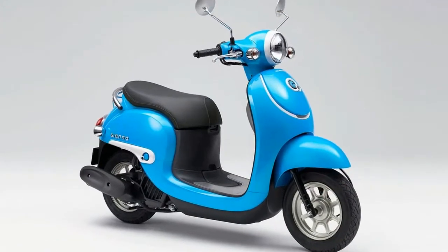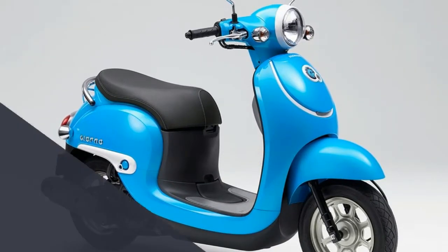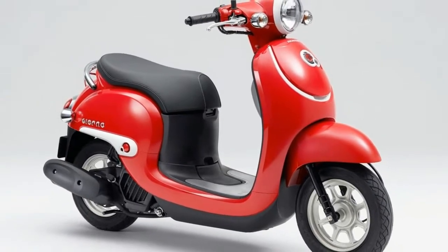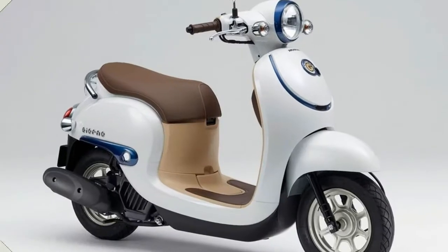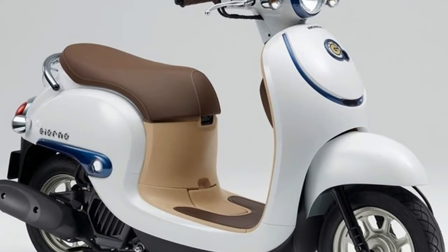So yes, the Honda Giorno is a retro-styled scooter. Now I'm sure there are a large bunch of Italian scooter guys who are upset that Honda copied this particular genre. Unfortunately for them, it isn't the first or last time this would happen, both by the Japanese and many others. However, it must be said that imitation is the sincerest form of flattery, so those die-hard fans shouldn't be too disappointed.